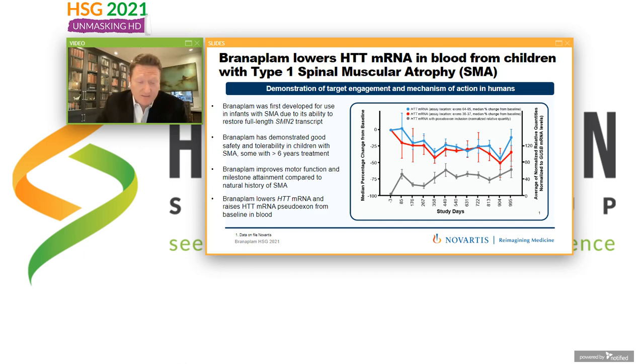Where did Branaplam come from? It was originally developed for another disorder — spinal muscular atrophy, or SMA — which is a motor neuron disease that affects the brain and spinal cord of children, somewhat similar to ALS. This is a significant advantage for Branaplam because we have a substantial amount of long-term safety and efficacy data in humans. It was discovered in patients treated for SMA that the levels of Huntingtin are also altered by this splicing modulator. When Branaplam is given over a long period of time, the abnormally spliced form of Huntingtin mRNA goes up and the normal full forms of Huntingtin go down — so it has been shown to lower Huntingtin in the blood.